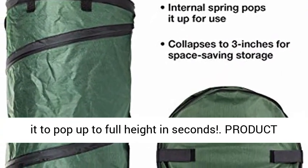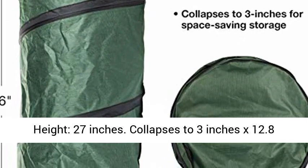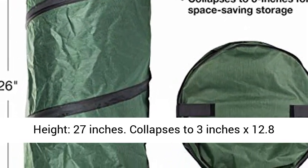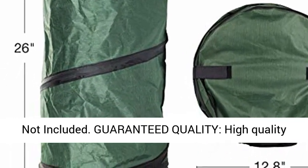Product details — dimensions: diameter 12.8 inches, height 27 inches. Collapses to 3 inches by 12.8 inches. Material: green nylon. Trash can liners not included.